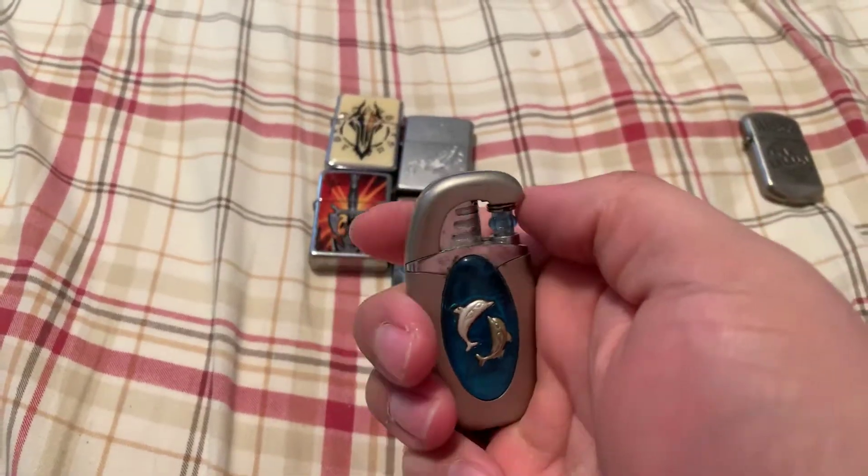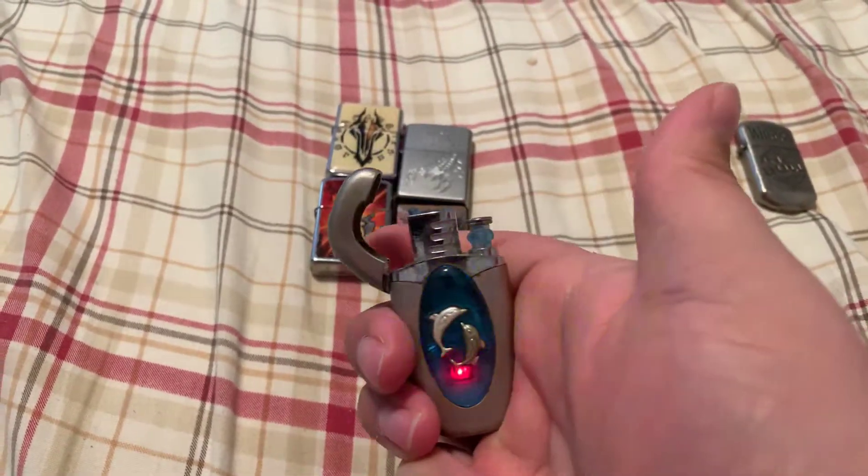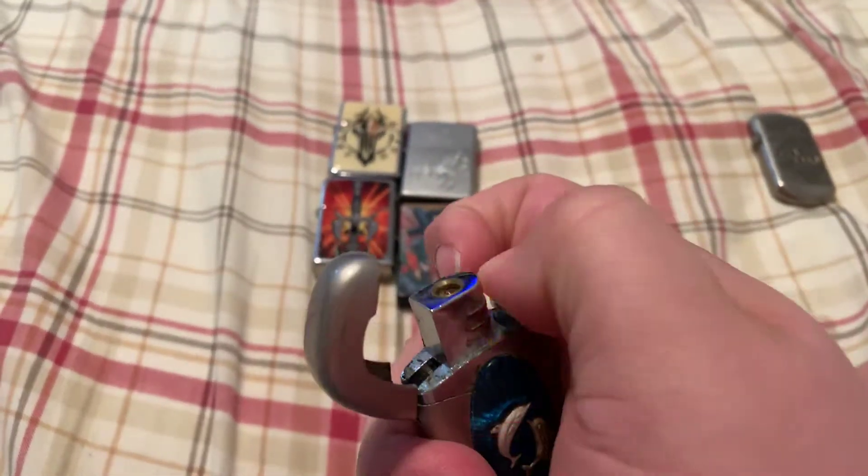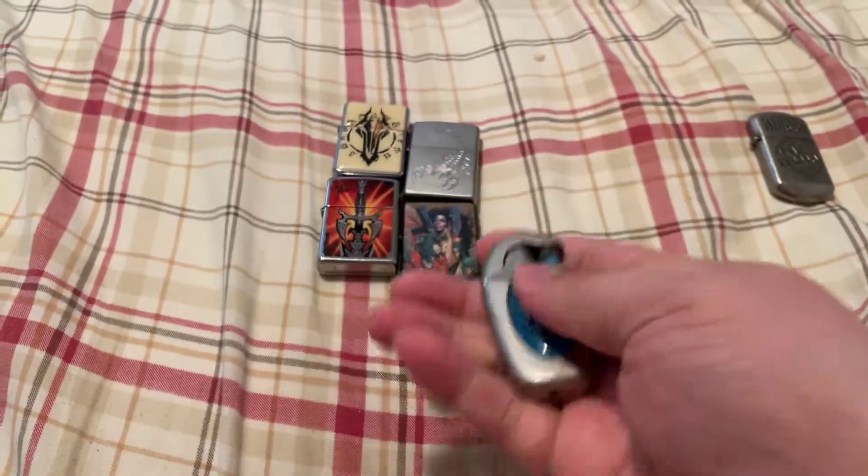This is a Dolphin butane lighter I got from my aunt. Lights out. It's all pretty and stuff. Sadly, it doesn't light like it used to. It's still cool.